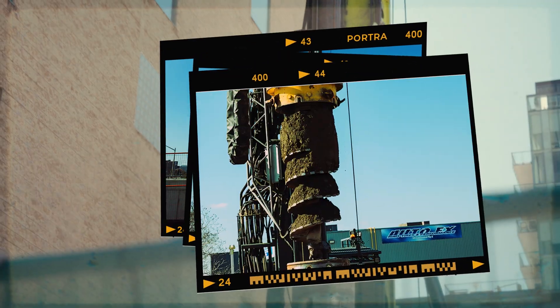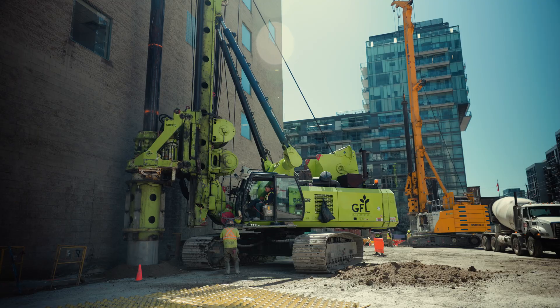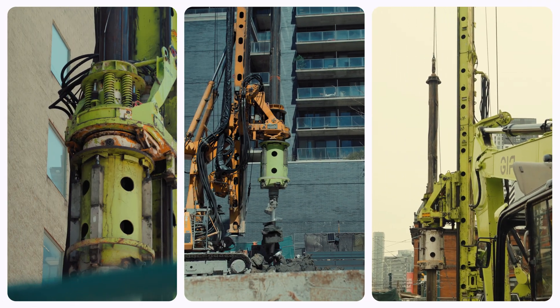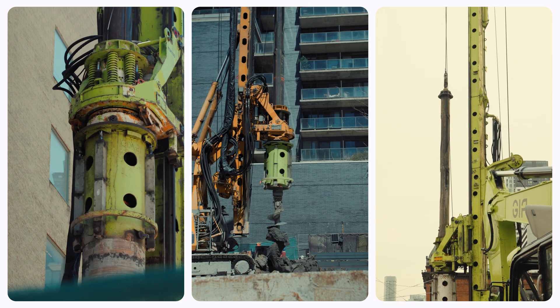Piling work creates noise and vibration as the powerful machinery digs into the ground. The second step is to fill the hole with ready-mix concrete and allow the concrete to set.